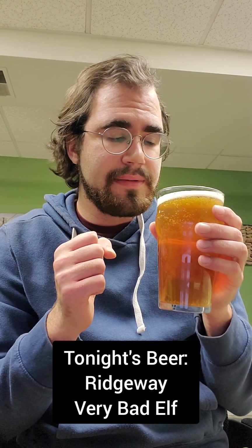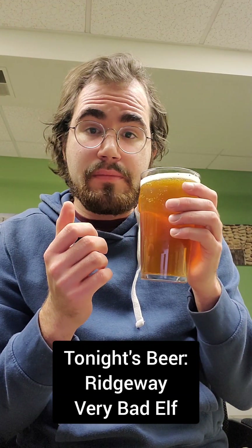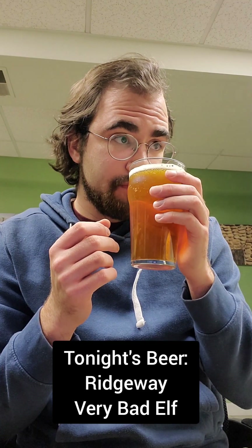Let's give it a whiff and try it out. This one's very malty — almost like a caramel kind of sweetness as well. Let's give it a taste.